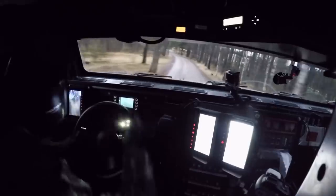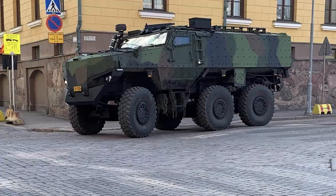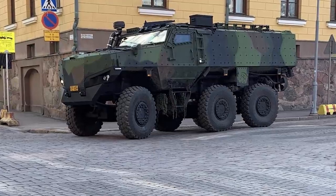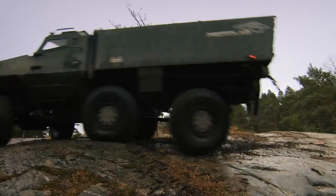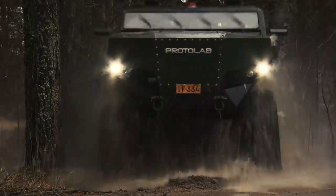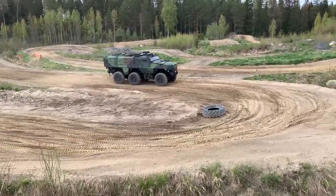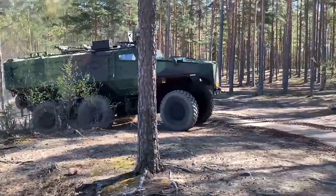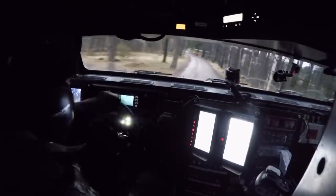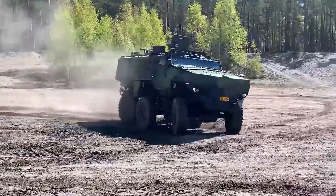There's space inside for two operators in the cabin and 10 troops in the rear. Finland-based ProtoLab specializes in ballistic protection, and the PMPV was created to be ambush resistant — fully armored and resistant to explosives. The six-wheeled PMPV makes short work of even the most challenging conditions, and ProtoLab also produces the PMPV in an amphibious variant, making this a truly all-terrain beast.